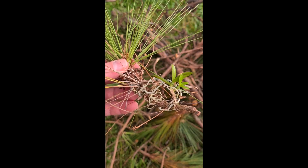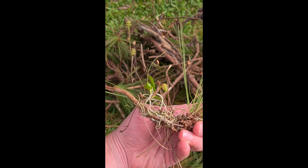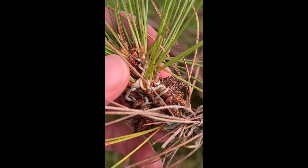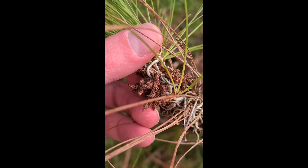On this branch you can see some male cones, as well as there's a small orchid on it. Often these small twigs will blow down in storms and quite a few of these orchids grow on these, but you can also see here the male pollen producing cones.